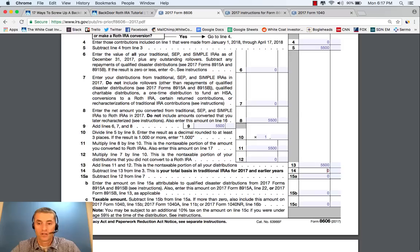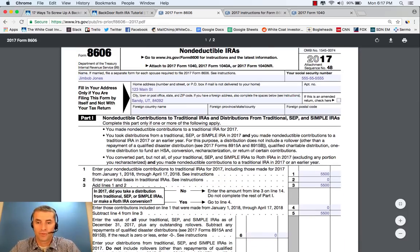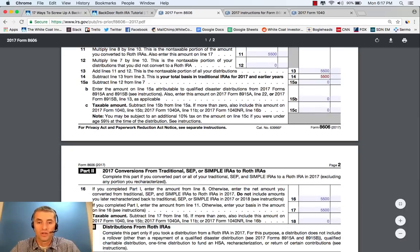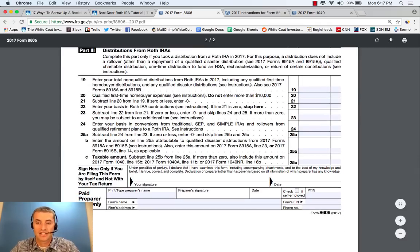So you go to Line 14: $5,500 — exactly what Line 3 says. You take from Line 3, enter the amount from Line 3 on Line 14, and do not complete the rest of Part 1. The rest of that stays as zero. Basically, this gets carried forward to the next year's form as basis. When you go to Part 2, you didn't do any conversions, so you don't fill out Part 2. You didn't do any distributions, so you don't fill out Part 3. You sign and date it.